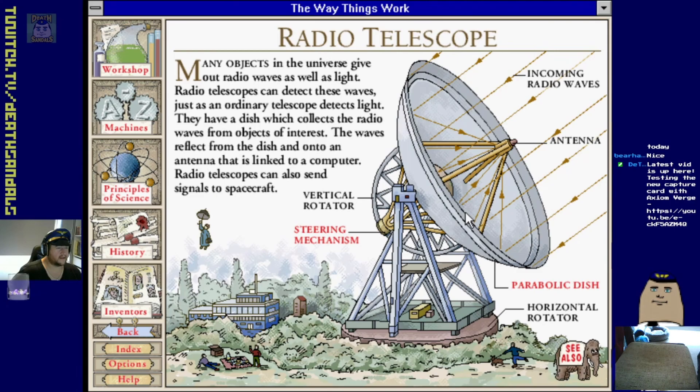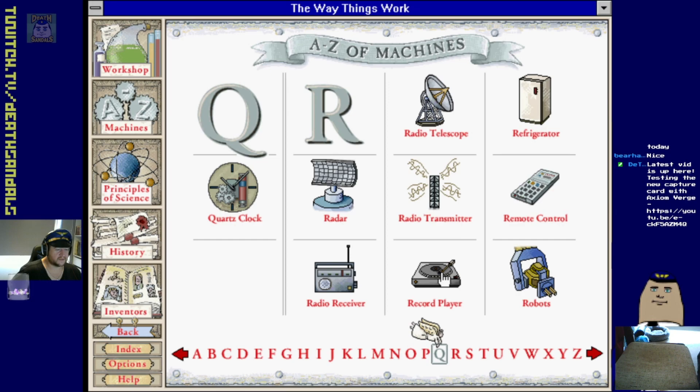Radio telescope - it just picks up radio waves and puts them in the antenna. Oh there's little clickable stuff - I didn't realize that was a hot spot. Alien is Mary Poppins confirmed. Radio receiver.